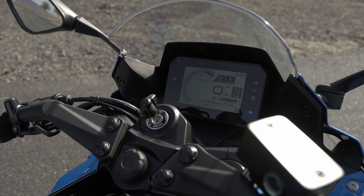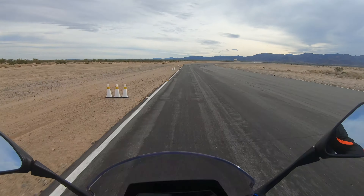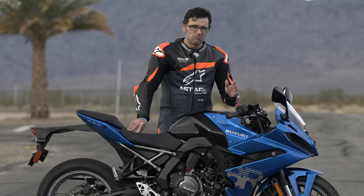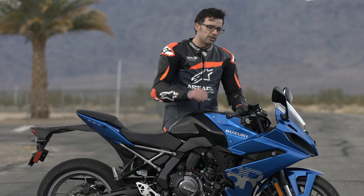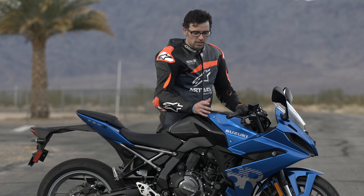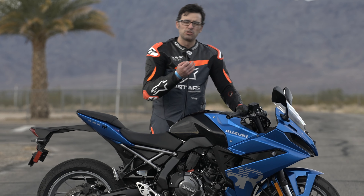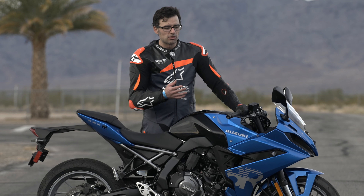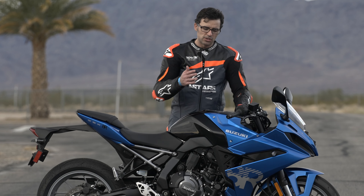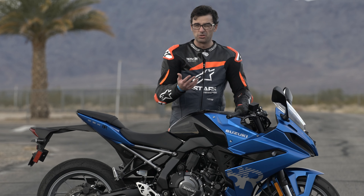There is a full TFT display carried over from the 8S models — looks good, super easy to read, easy to navigate. You also have three ride modes: A, B, and C. The power delivery really plays into the motorcycle's strengths — it's a user-friendly, fun, engaging motorcycle. There's a decent spread in personality between A, B, and C — A being the most aggressive and C being essentially a rain mode.